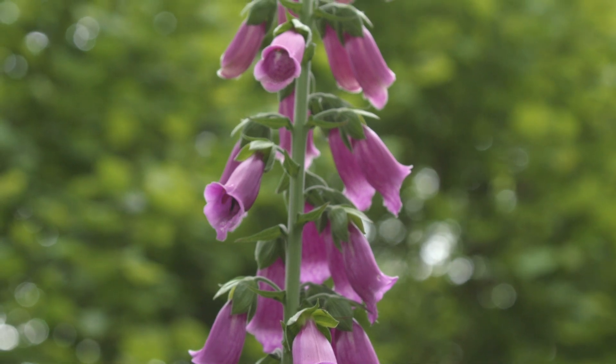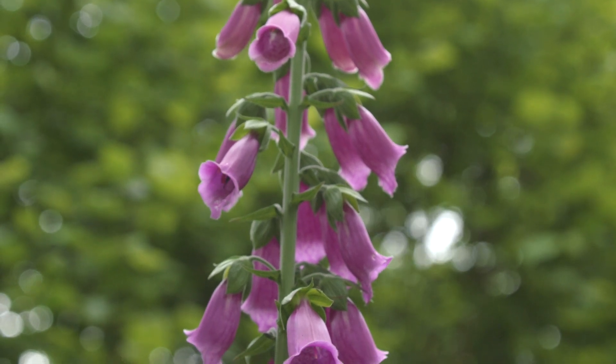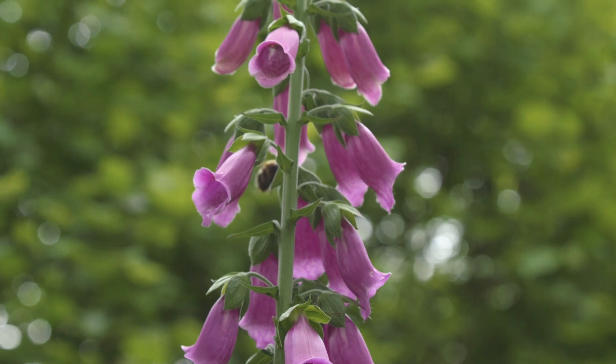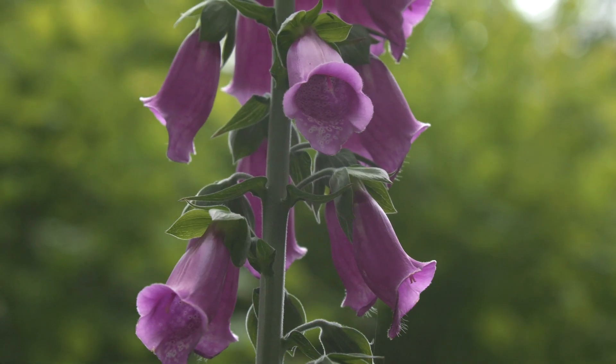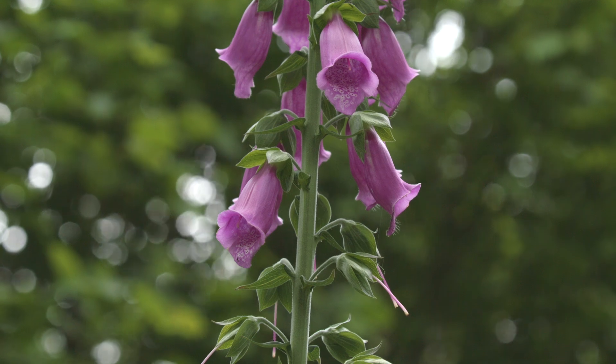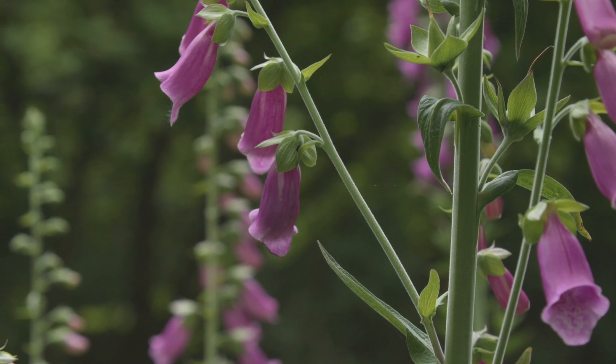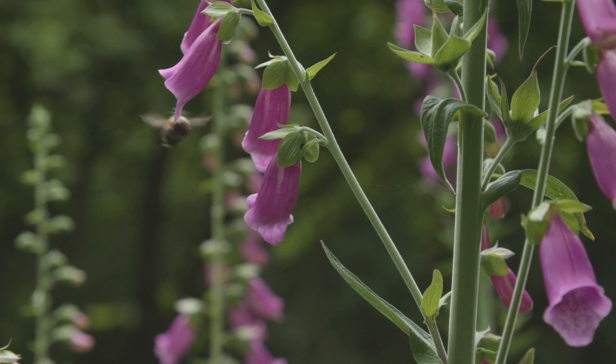I can hear the bees humming behind me as they journey in and out of these foxgloves. This is a species that is a valuable nectar source for bees, and they only grow up when you've got space in the wood — when you've done some clearance. These flowers come up and flower in their second year, so they need a couple of years of open space before they get overshaded by the hazel coming through. Clearance is good because it creates new opportunity for plants to grow and develop.